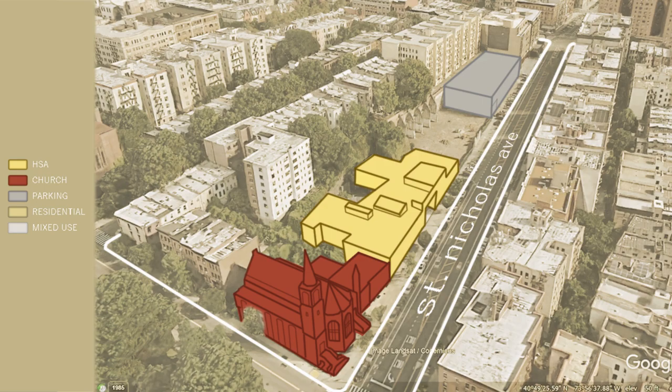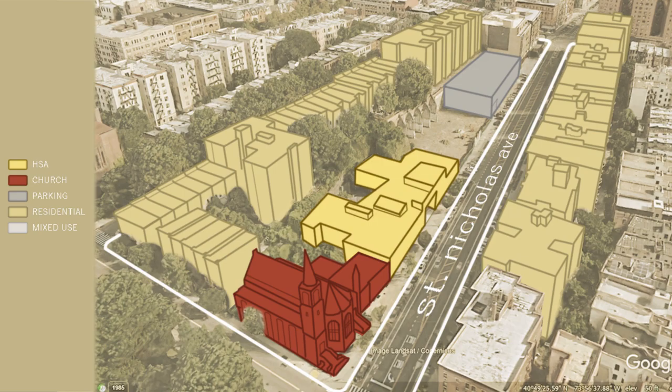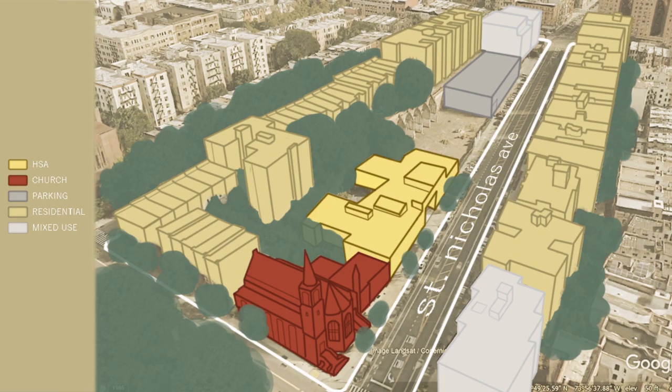The block, much like the rest of the surrounding area, is nested in tall residential buildings with a few mixed-use buildings. Lastly, greenery fills many of the gaps.